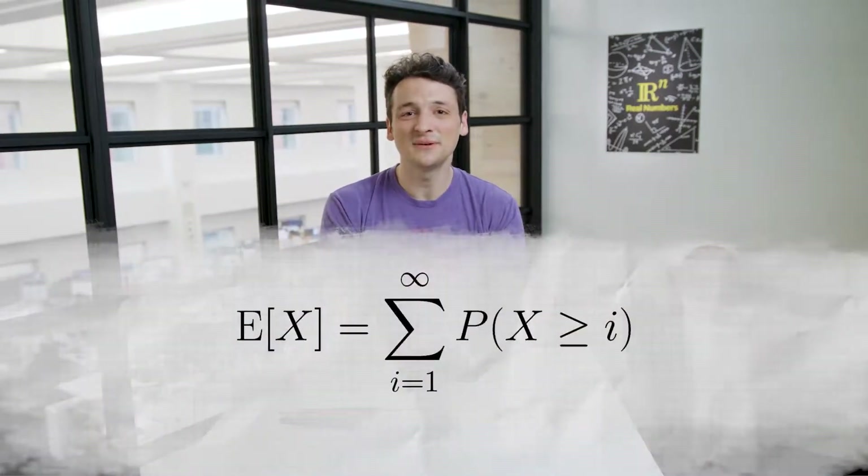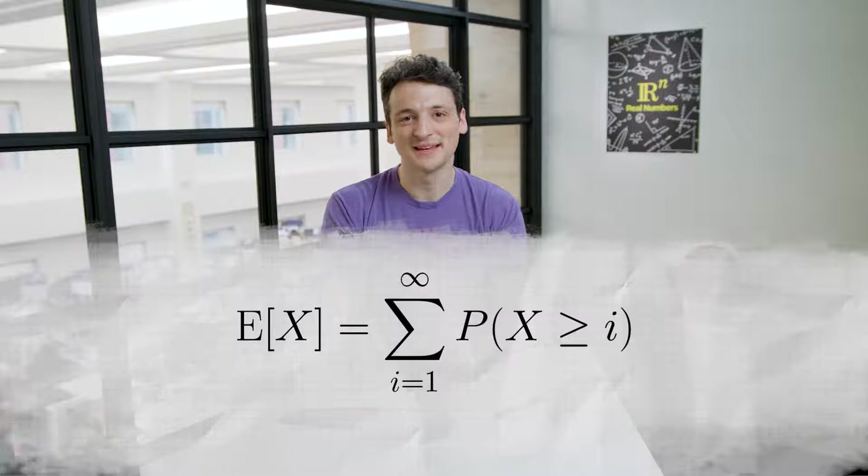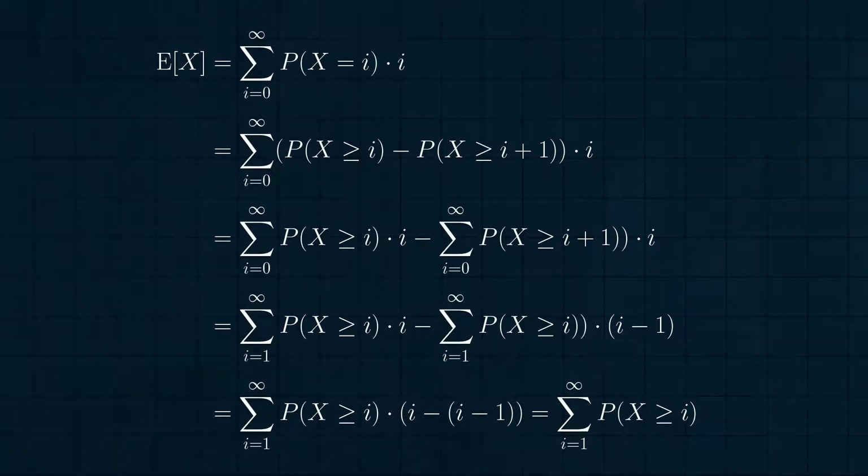Before we continue, this regrouping of the expected value computation is a reflection of a more general formula. Any time you have a random variable whose values are non-negative integers — 0, 1, 2, 3, and so on — we can compute its expected value by this formula: the expected value of X is the sum from i equal 1 to infinity of the probability of X greater than or equal to i. The proof is just a bit of summation rearranging. By definition, the expected value is the sum over non-negative integers i of i times the probability X equals i. X equals i exactly when X is greater than or equal to i but not greater than or equal to i plus 1. Rearranging the summation terms gives the formula.